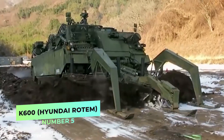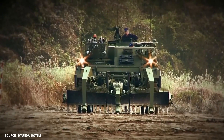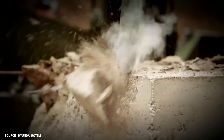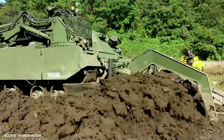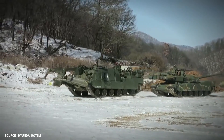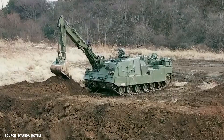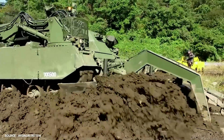Number 5. K600 – Hyundai Rotem. The K600 is a new minefield breaching vehicle from South Korea, based on a similar chassis found on the K1 Armored Recovery Vehicle in service, which supports the main combat tanks K1 and K2. The new K600 CEV is equipped to facilitate friendly forces movement and support by performing a wide range of battlefield construction and demolition tasks, including removing obstacles and mines from the battlefield and conducting breach operations.